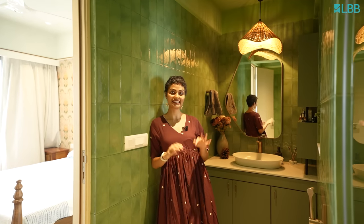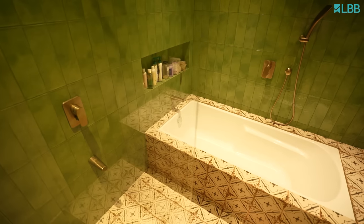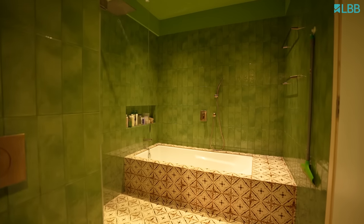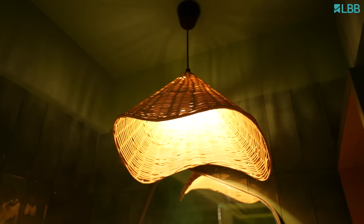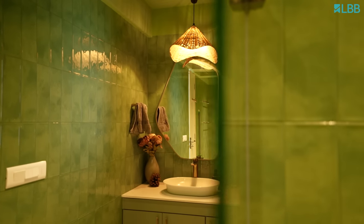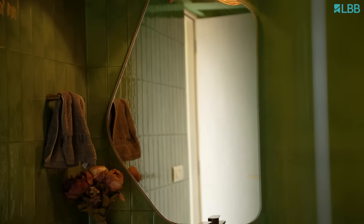I wanted the bathroom to look serene and clean. I wanted it to have three separate areas — one is the bathtub, one is the bathing area over there, and this area which has another cane light. It also has a very asymmetric pentagon-shaped mirror, which I really like in this corner.